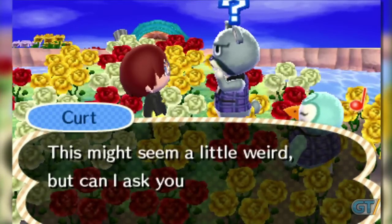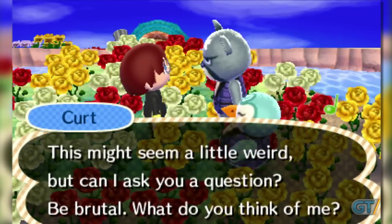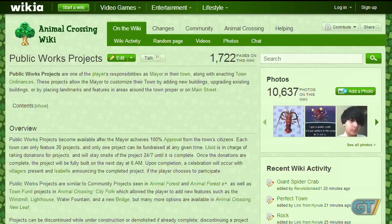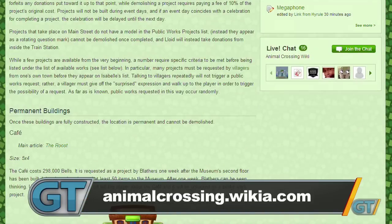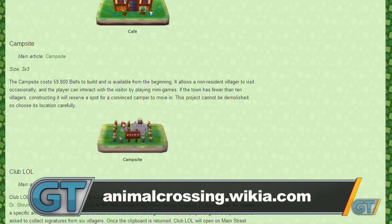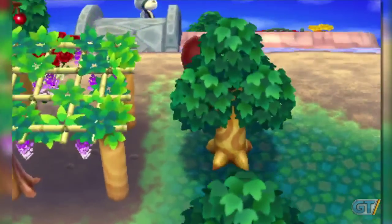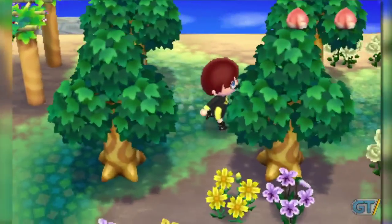If you want, you can take this process a step further to unlock specific projects. Each villager fits a personality type, and each personality type only suggests certain public works. Armed with a guide, you can sort out which neighbors are most likely to propose the projects you want, turning Animal Crossing into a bit of a stealth game as you target one villager and avoid eye contact with everyone else.